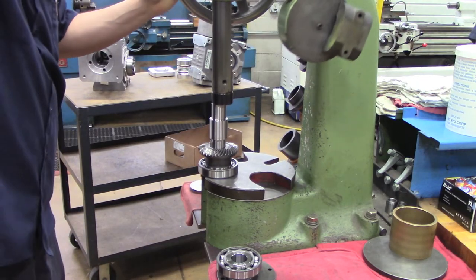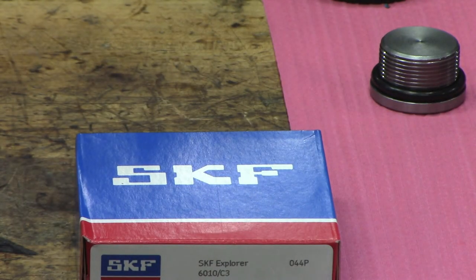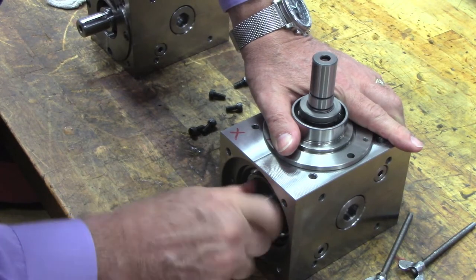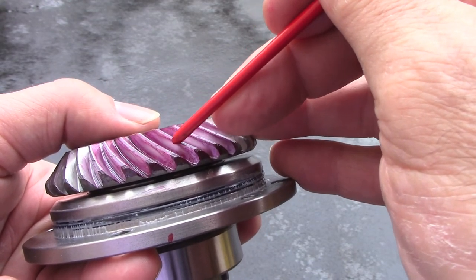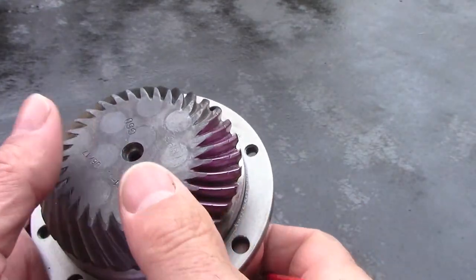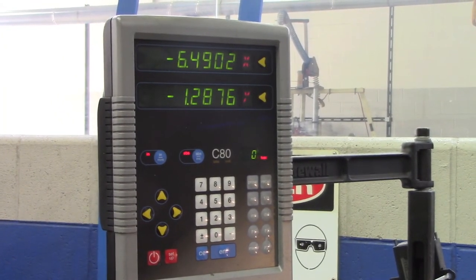Every Tandler Spiral Bevel Gearbox is individually assembled using the highest quality components by highly trained technicians. To ensure smooth operation, the tooth mesh between the mating gears is optimized and the bearing preloads are set by precisely machining the various components. No shims are ever used in the assembly process.